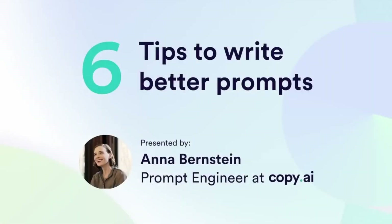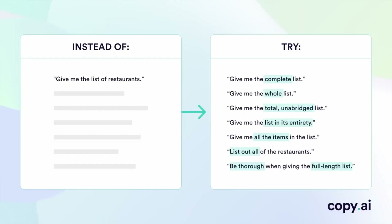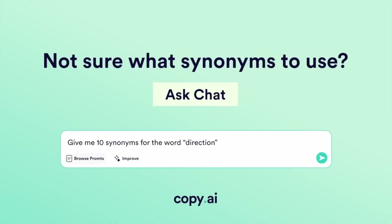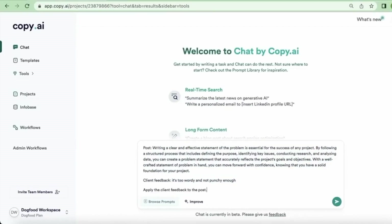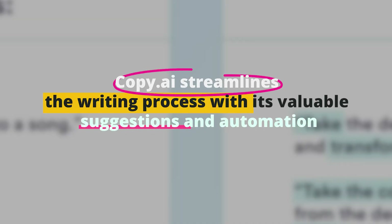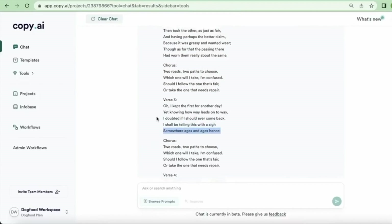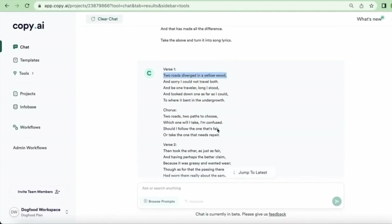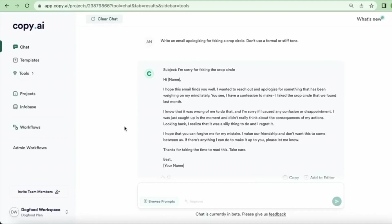Number nine: Copy.ai. Ever struggled with writer's block? Say hello to Copy.ai — this AI writing assistant helps you generate engaging content effortlessly, and it's a must-have for any content creator. Copy.ai empowers users to create captivating and impactful content, from crafting social media posts and blog articles to compelling ad copy. By inputting prompts or descriptions, users can access multiple text variations generated by AI algorithms, enabling them to select the most suitable one. The tool's adaptability shines through as it can mimic various writing styles and tones, catering to diverse content requirements. No more writer's block.